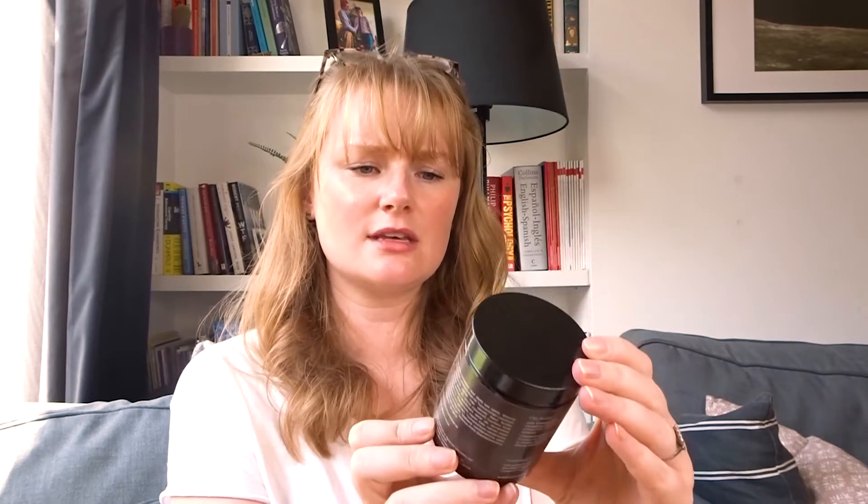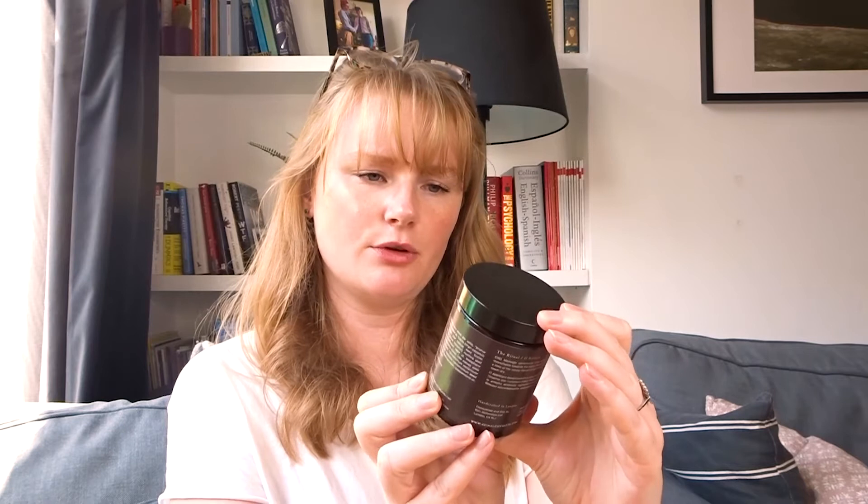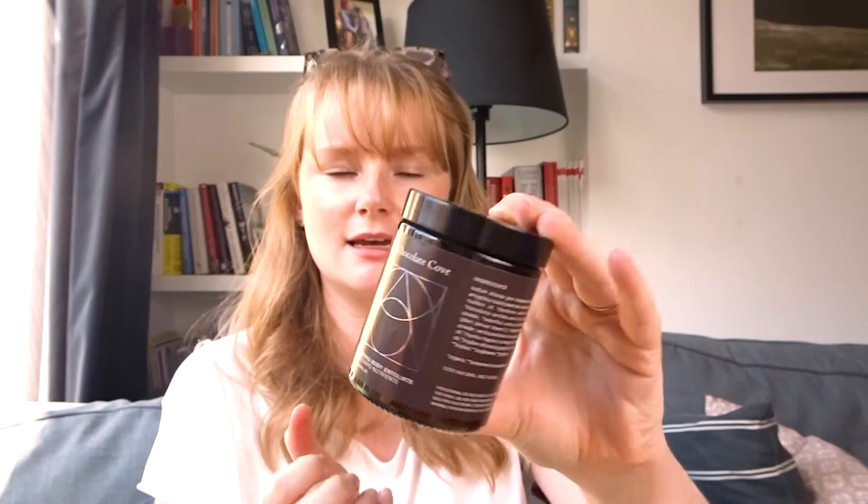Next I'm going for the biggest product. It has extra protective packaging — I thought it was a candle but it's actually a body scrub: the Chocolate Cove Skin Alchemist. Oh, that smells good — kind of cinnamony, a bit Christmassy. It's handcrafted in London with Himalayan and Dead Sea salts, coconut oil, and sweet almond oil. It's 100% natural and vegan, which is impressive given how strong the scent is.